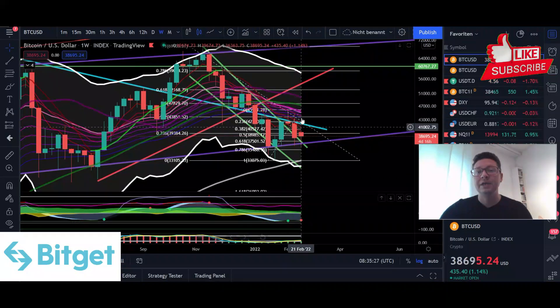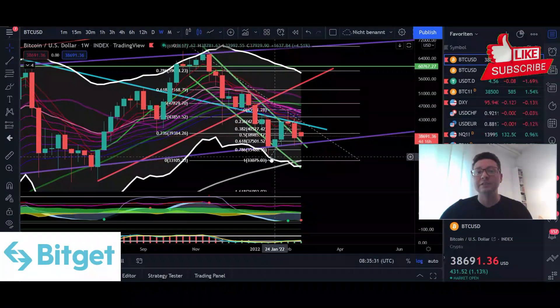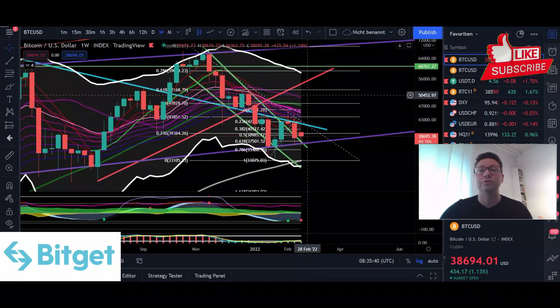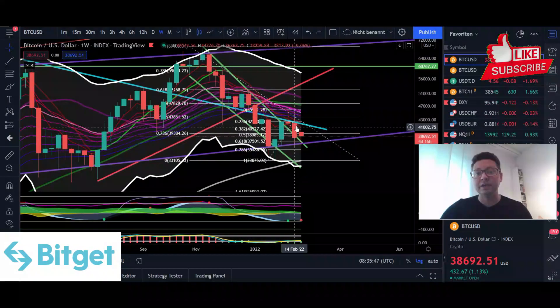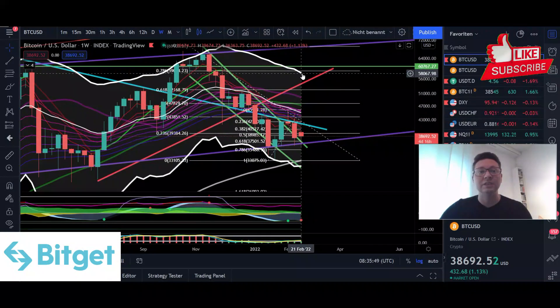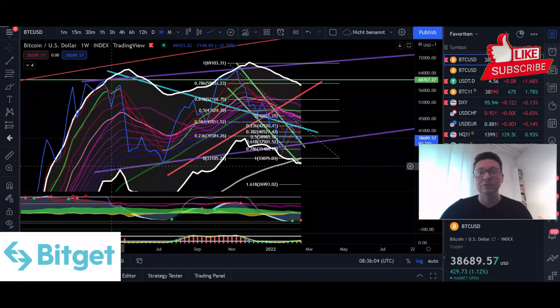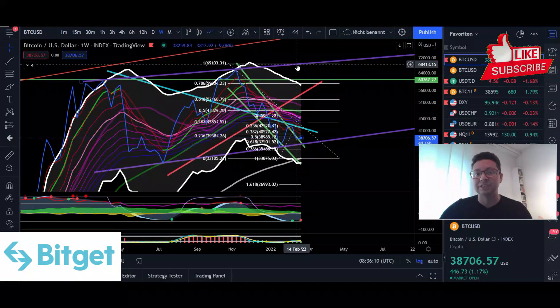After this buy signal on the weekly time frame and the bottom at the Keltner channel's lower band, it's likely we'll see at least a run-up towards the median line. If we're strong enough, we could even see continuation towards the top of the Keltner channels at around $58,000. But the more time we take to get there, the lower that level will go. It's important to see a fast recovery to the upside and maintain weekly closes between the support at $37,000 and the resistance at around $68,000.